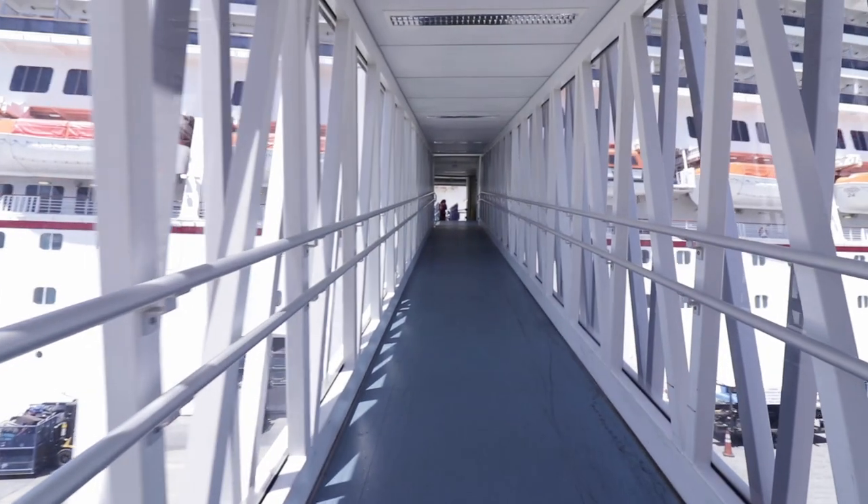Once you get to the port, you have to go through security just like anything else. They're going to check your ticket, scan it, and then lead you to the next line. If you are a non-US resident or don't have a passport powerful enough to allow you into every country, you'll have to go through another set of lines where they'll ask you for more information. After going through all the lines and checks, you are on the ship.